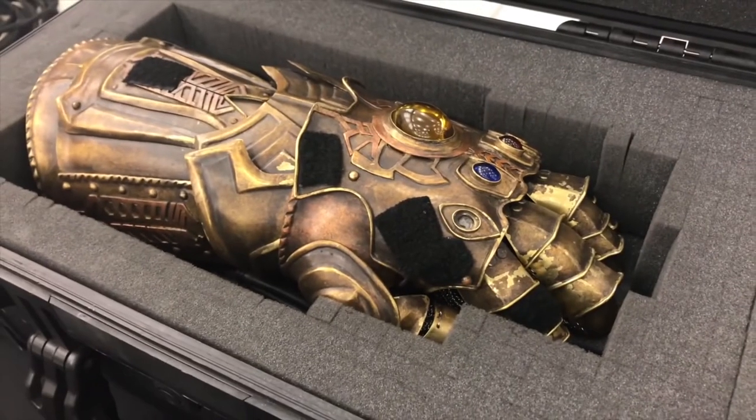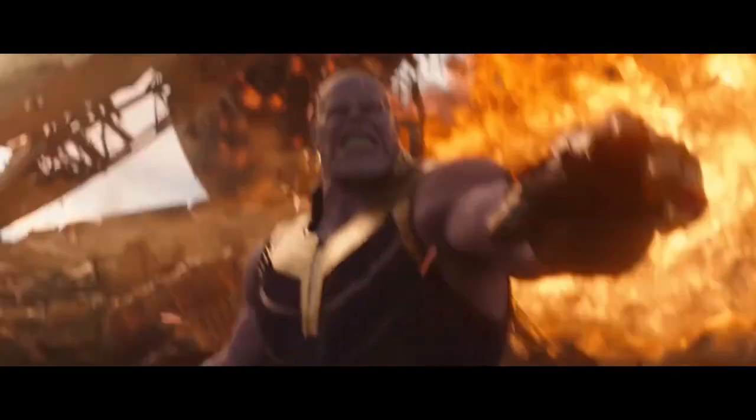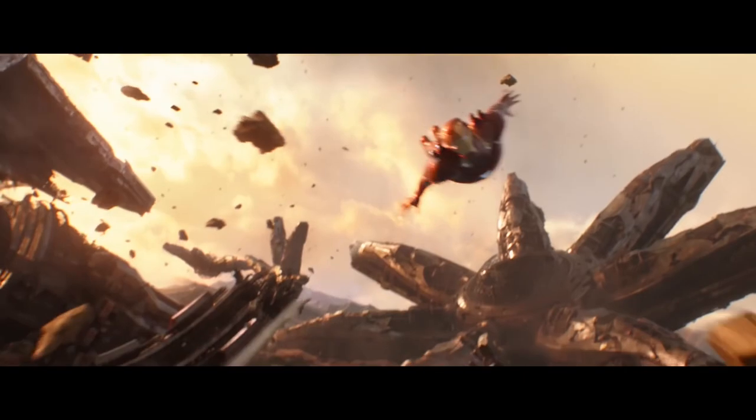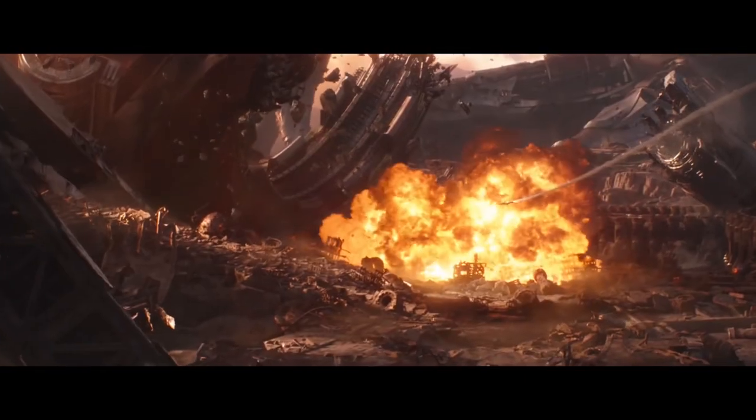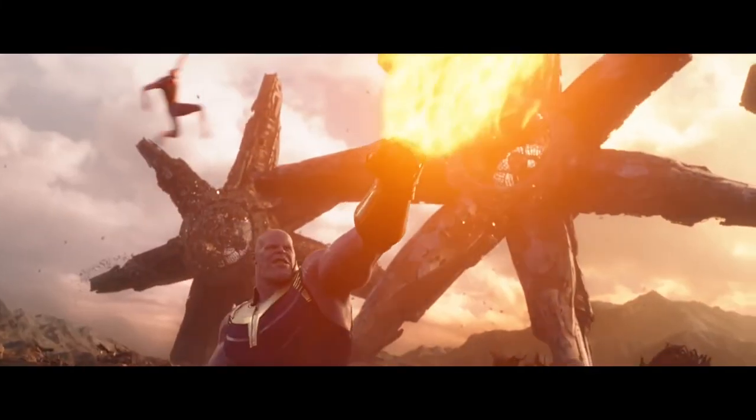After the interview, we also got to see the actual Infinity Gauntlet that was used during the making of the movie. In addition to helping Josh Brolin feel the actual weight of the gauntlet and add that reality into his performance, it served as a practical reference point for the visual effects team so they'd know how it reacted to certain lighting when they needed to recreate the final digital version.